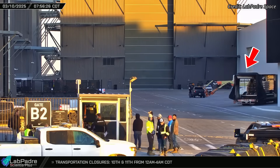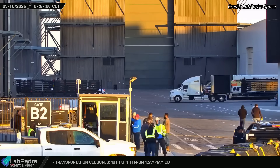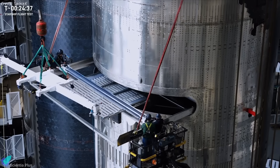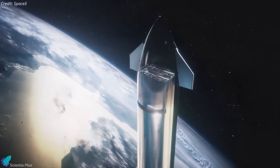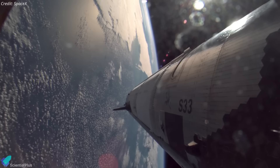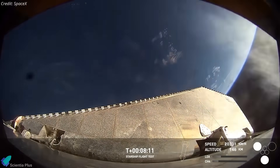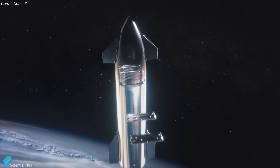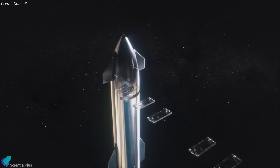Five Starlink simulators were recently delivered to Starbase, presumably for loading into Ship 35 ahead of Flight 9. These simulators, which replicate the size and weight of next-generation Starlink satellites, will be loaded into the ship's payload bay prior to Flight 9. If all goes as planned, Ship 35 will conduct Starship's first-ever payload deployment test by releasing these simulators into space. Payload deployment was originally intended for Flights 7 and 8, but both missions failed before reaching that phase. A successful deployment in Flight 9 would mark a major milestone, demonstrating Starship's ability to deliver payloads into orbit and paving the way for future Starlink Gen 3 satellite missions.